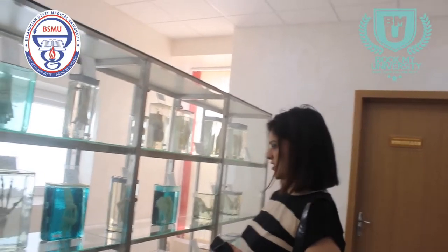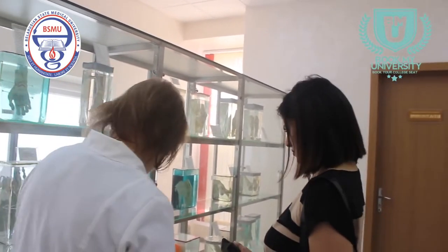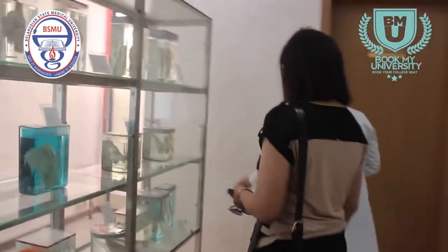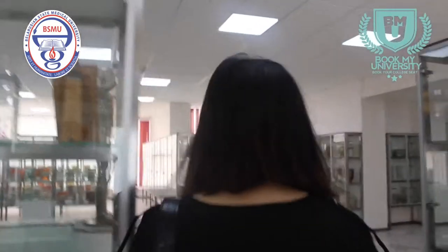Here are joints — upper extremity and lower extremity. The biggest joint is the knee joint. Here are the joints of the foot with many ligaments. And here are the vertebrae.